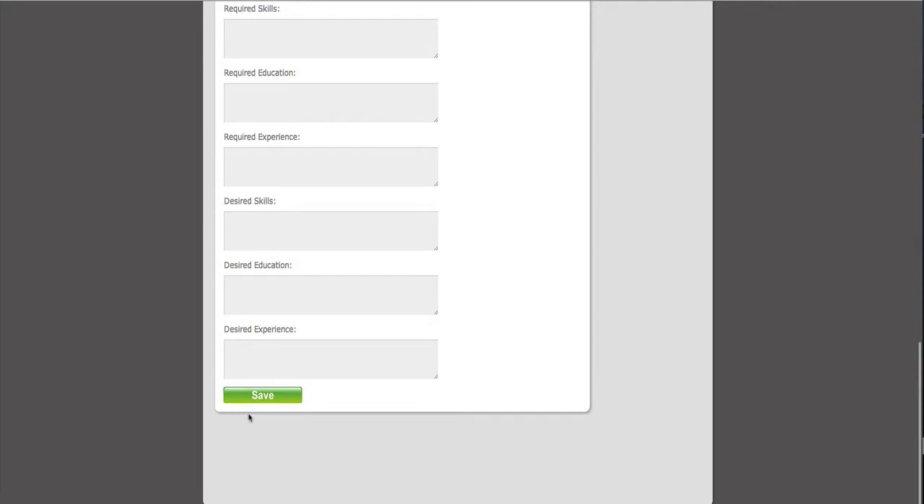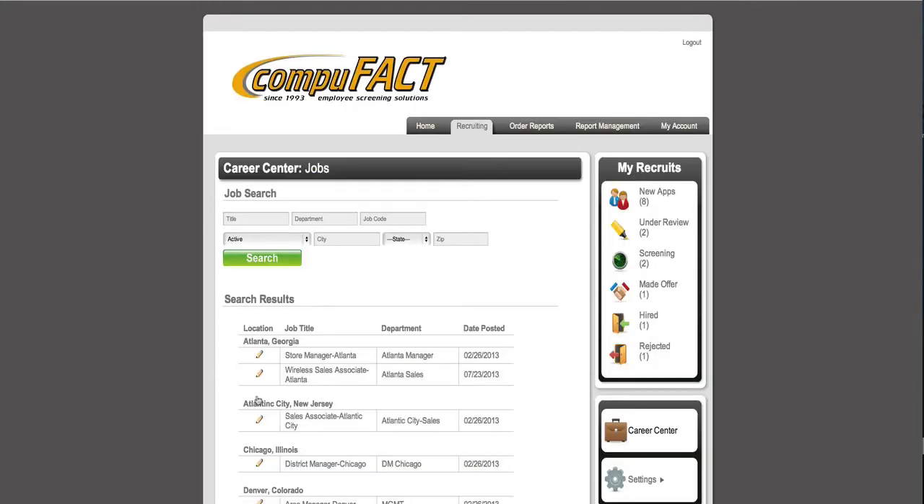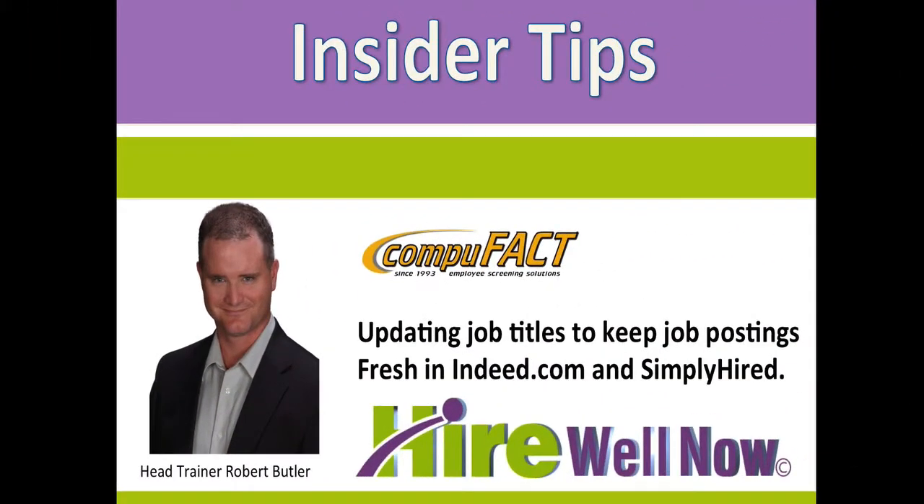Once I click Save, Indeed and Simply Hired will both believe we have created a new position and will post the new openings on their job boards within 24 hours.